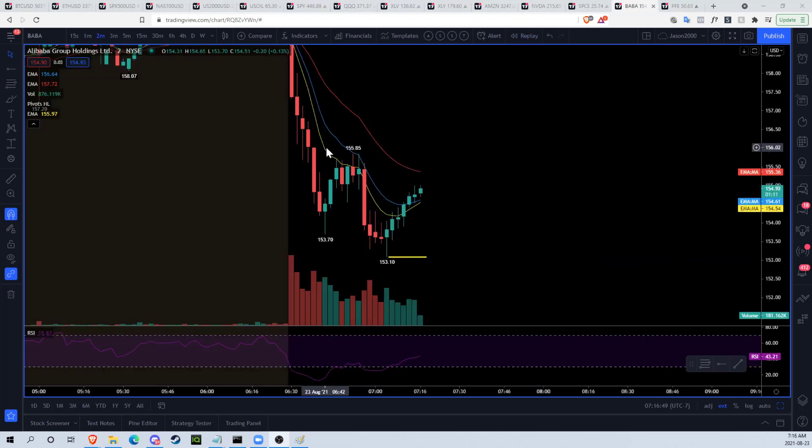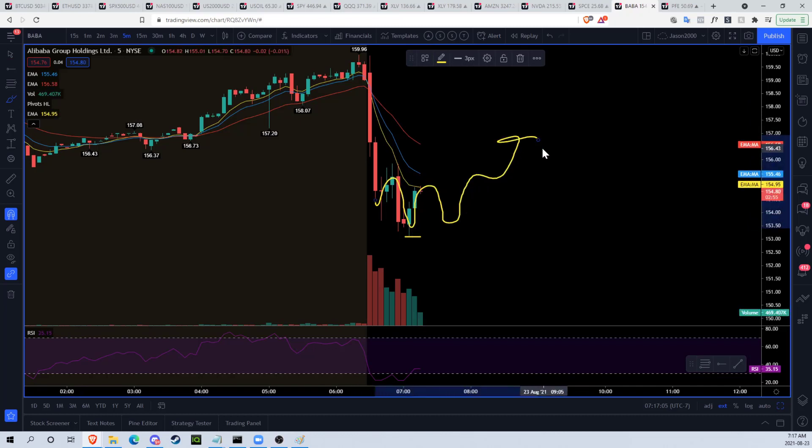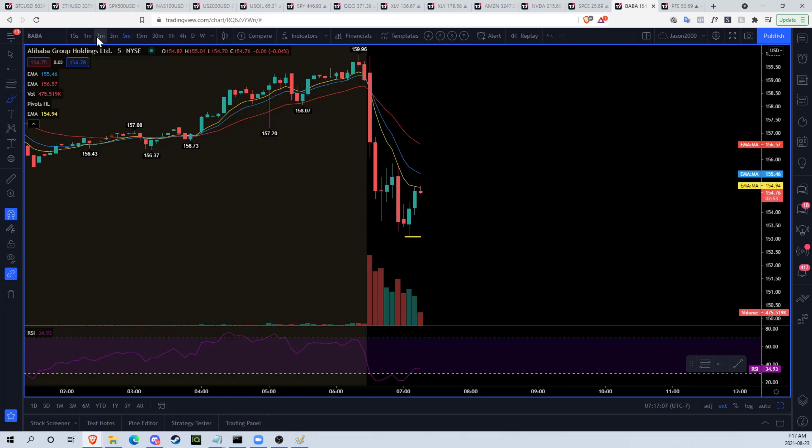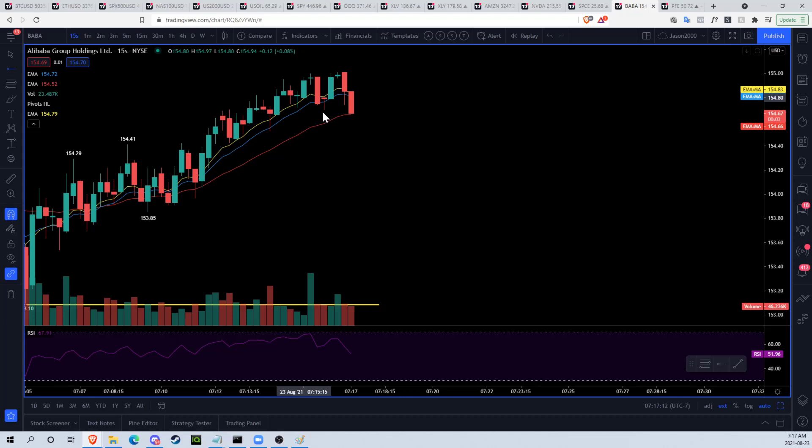I'm looking to scale out of my first little trade here. The reason is that we're expecting two-minute lower highs under 155.85. On the five-minute timeframe, we're looking for a lower high, a higher low, and then a trend change — that would be best-case scenario for the bulls. I don't want to get caught in the downturn of that, so I'm going to the 15-second timeframe and looking for reasons to exit, and I think I see one right now.